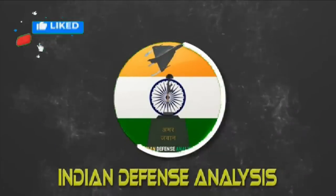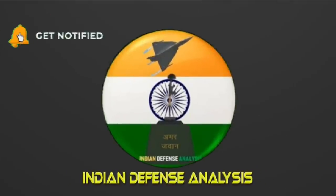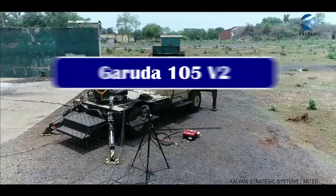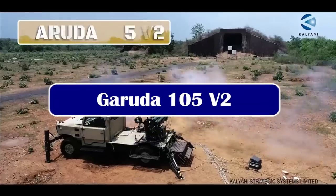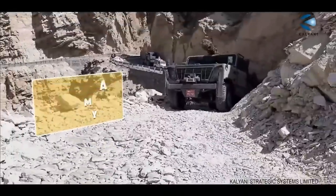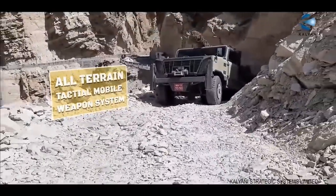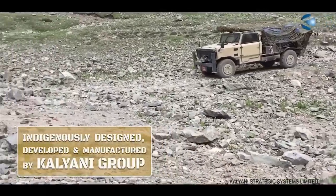Hello and welcome back to Indian Defense Analysis, where we bring you all the latest developments happening in the defense sector. Artilleries are the god of war, and when you add mobility to them they are invincible, simply because they can save themselves from counter artillery fire. Today we are going to talk about one such artillery developed indigenously in Pune.